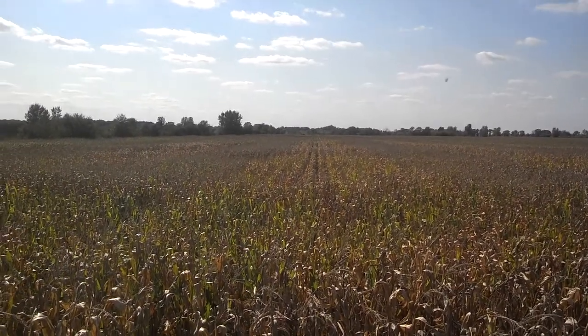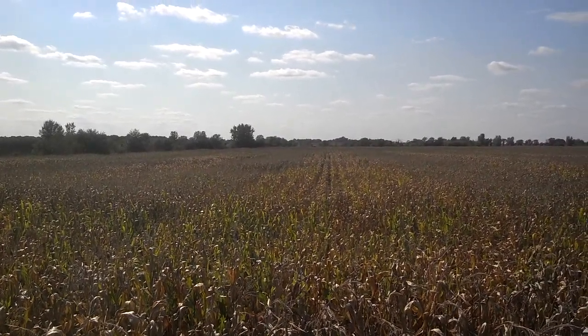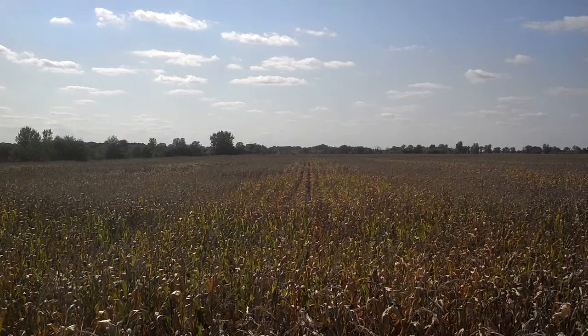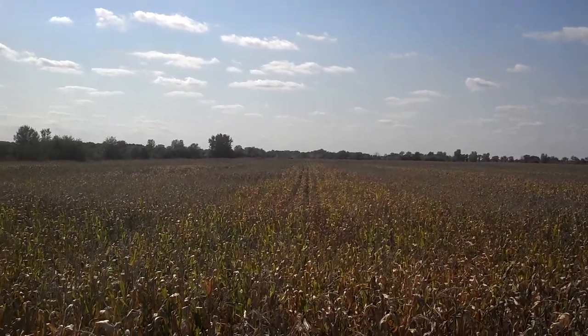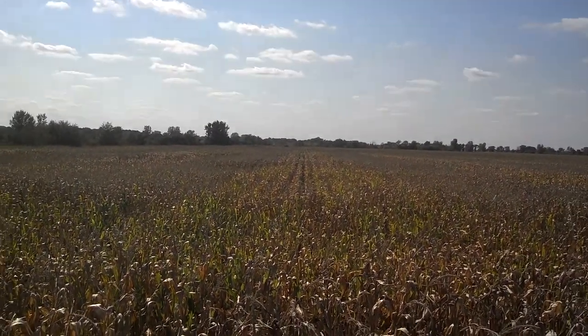Here we are again, running our Hagie with our CCI attachment today. We're running Bristol CCS Bristol, which is tillage max annual ryegrass and tillage radish. We're putting it on about 15 pounds to the acre right now.